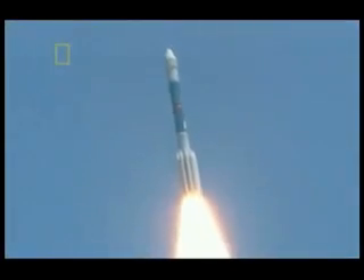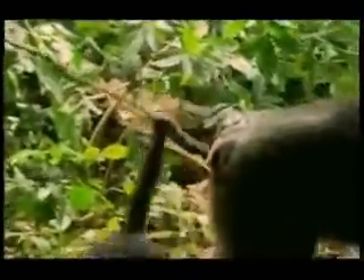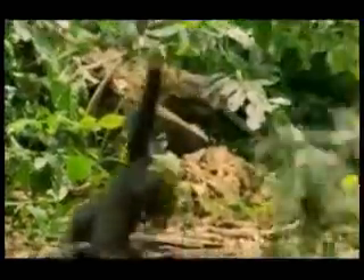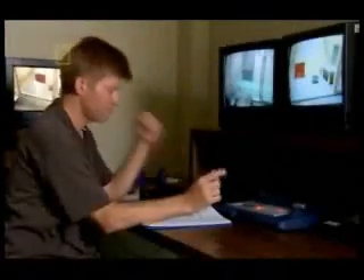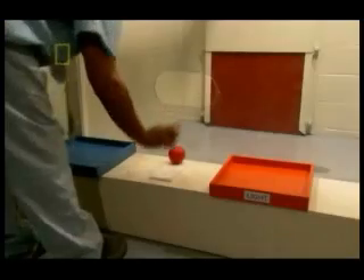We develop technology by understanding the laws of nature. We can calculate the orbits of planets, use the principles of aerodynamics to lift a 500-ton plane into the air, and even build machines that lift us free of the Earth altogether. So how does our ability to understand the laws of nature compare to the apes? Our next experiment is a physics test — how do apes and humans understand how objects move and interact with each other? Daniel Povinelli at the University of Louisiana Lafayette has a simple but effective experiment that reveals a key difference between humans and apes.